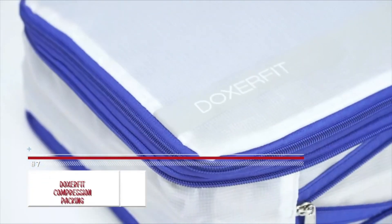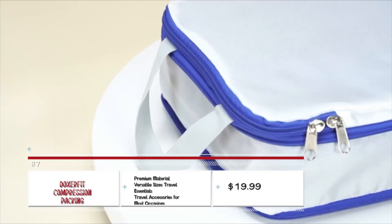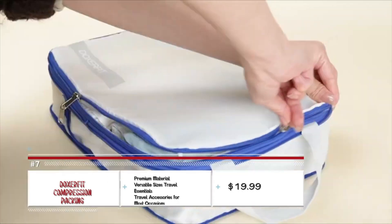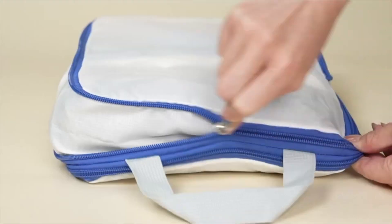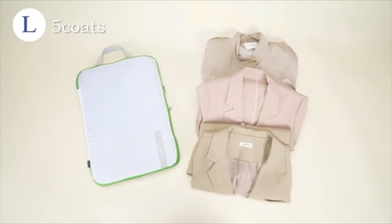Have you ever wanted to pack your stuff in the smallest space possible? Then you need to try out the DoxerFit compression packing bags. It does this using a clever design of having two zippers on the outside, helping to squash the clothes packed within. Don't worry about quality, as it is durable enough to perform the task.